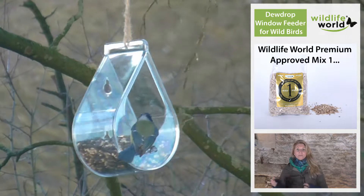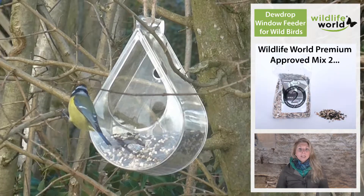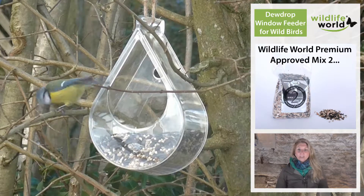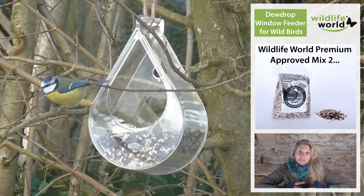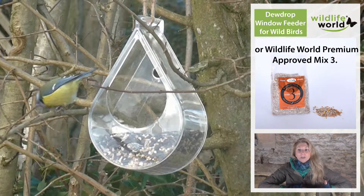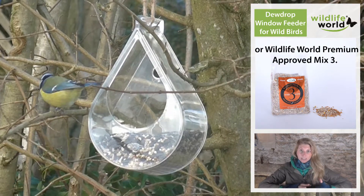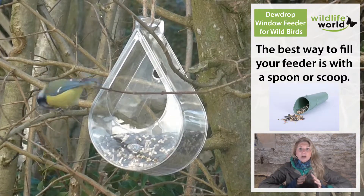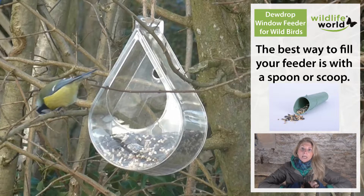You can watch the birds from 360 degrees because it's all clear, so you can see them flying in, feeding, and observe all of their natural behaviors. One of the things I really like about this product is that the clear plastic not only enables you to see the birds, but also keeps the food completely dry and provides a shelter for the small birds.